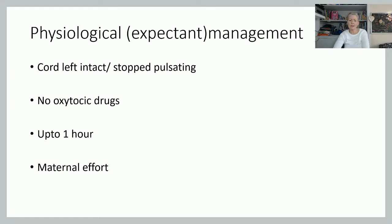With physiological or expectant management, the cord is left intact — we're not cutting it. There are varied theories, but my personal opinion is that with true physiological management we shouldn't be cutting the cord at all until the placenta is actually out. We're not using oxytocic drugs, so it can take longer — often up to an hour. The placenta is birthed by maternal effort; we're not interfering or repeatedly palpating the fundus.